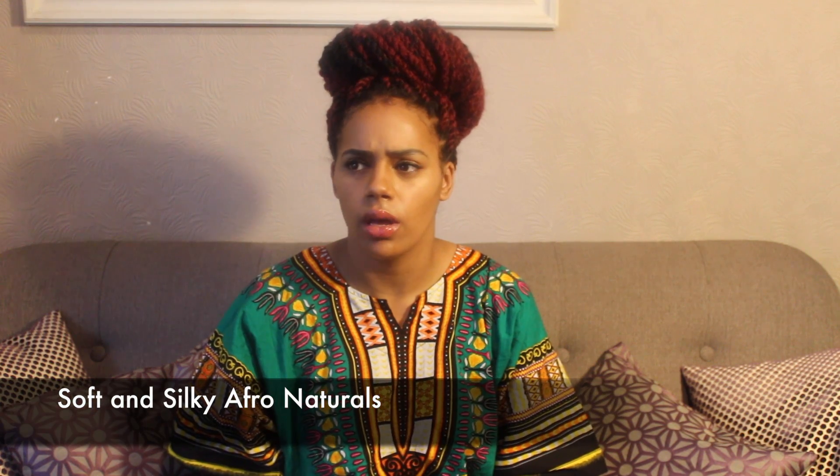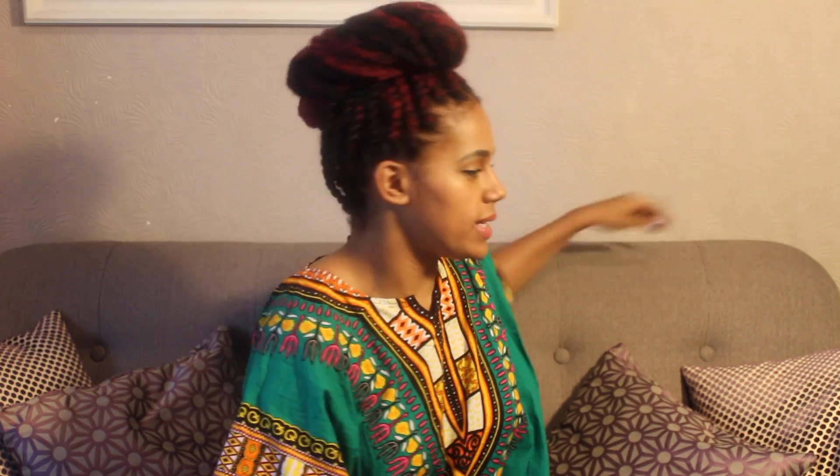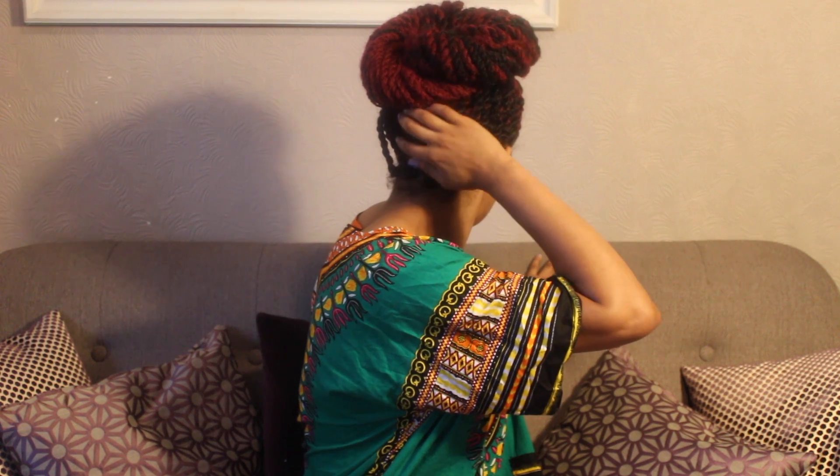It has been four days since I had these in, and they are very different as you can see. I decided to go for Havana twists using the same afro silky hair that I used in the last video — I'll write the name underneath. I went for two different colors. I kept it up in a bun so you can see — I went for really dark at the back.